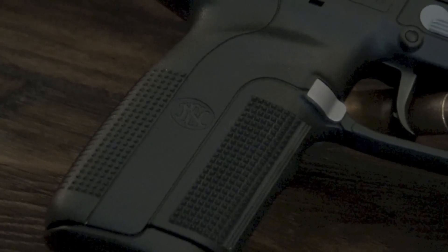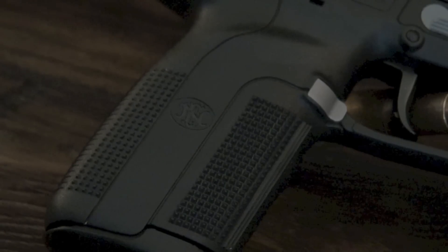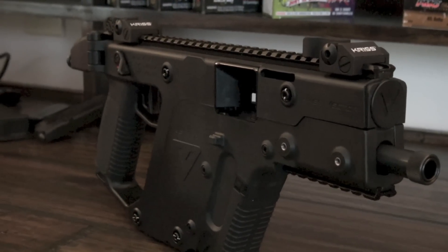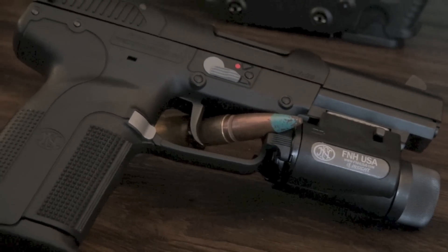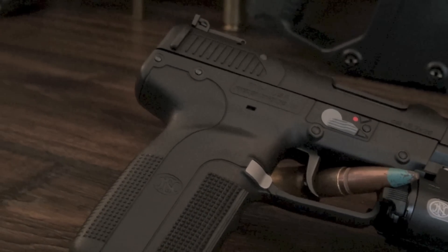When you pick up the FN-57 for the first time, it's like getting a glimpse of the future. You can totally see this firearm being used on some future battlefield, and as the soldier's Chris Vector went empty, he transfers over to the FN-57. The gun definitely has some futuristic characteristics, but at the same time it's familiar enough that anyone with some experience with firearms can immediately pick it up and use it.